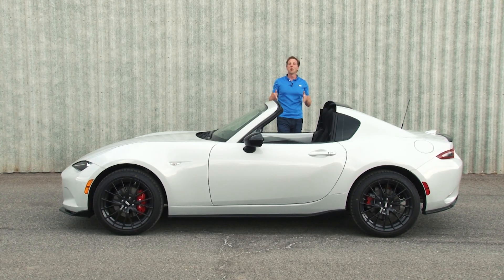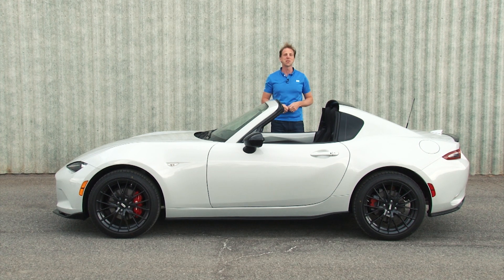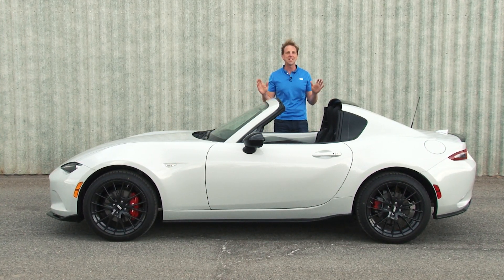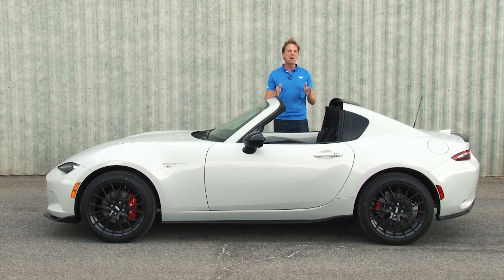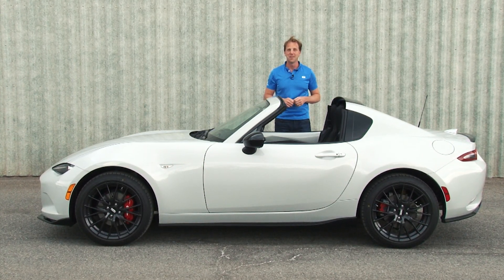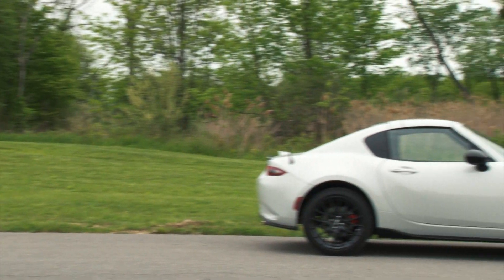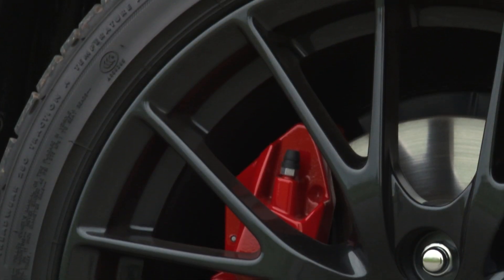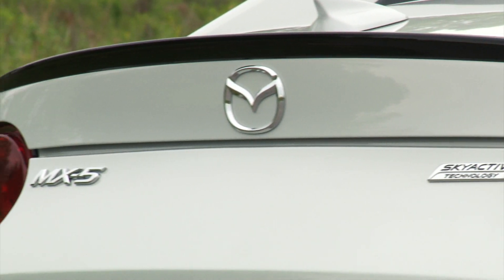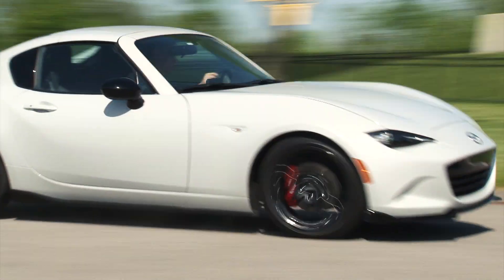Whether you're a weekend racer or a top-down joyrider, the Miata has been the roadster of choice for more than a million drivers, but there's never been one as sexy as this. The MX-5 RF is the new power retractable hardtop that's turning heads. With the roof up in this exceptionally unique ceramic metallic paint, accented with dark wheels, red brake calipers, and black aero kit, the new RF is the seductive fastback of posters and concept cars.